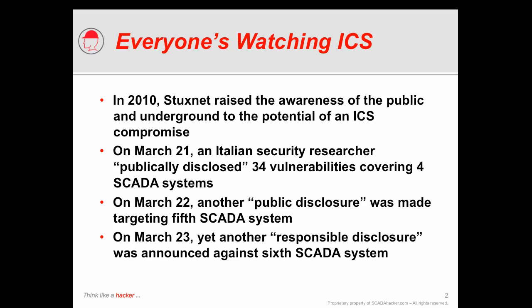In 2010, many became aware of the vulnerability of control systems with the disclosure of the Stuxnet worm and how it targeted the particular Siemens PCS7 industrial control system. In March of 2011, a security researcher publicly disclosed 34 vulnerabilities covering four different control systems.